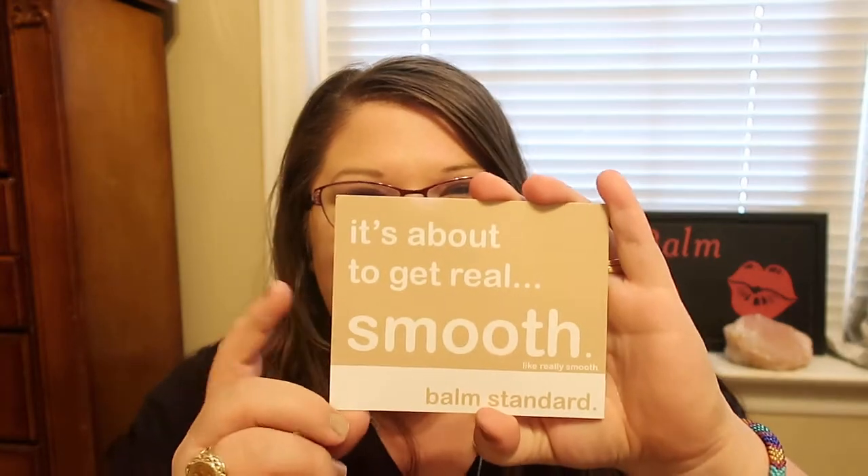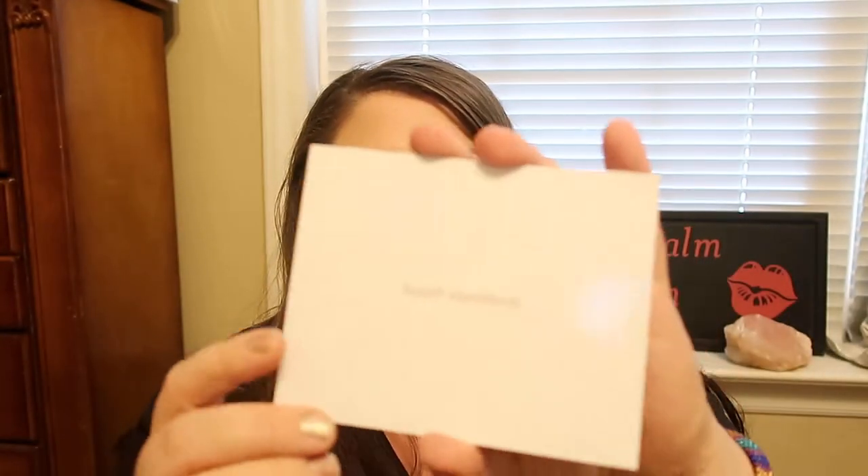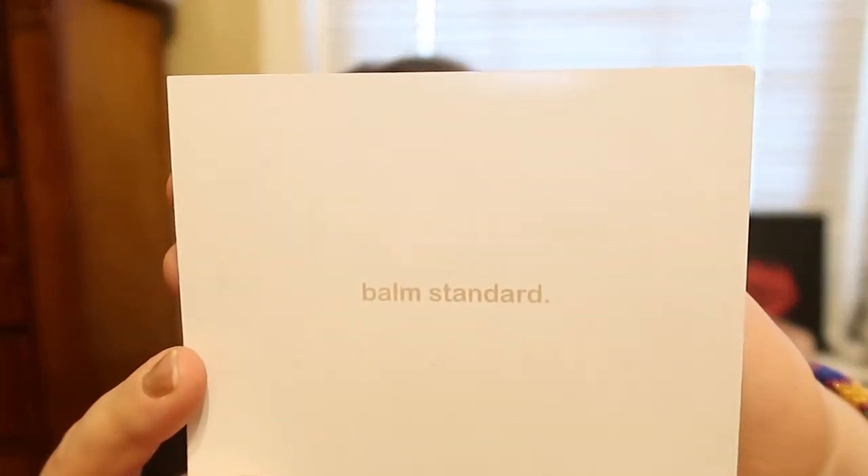If you've never heard of this brand before, I will link their website and their Instagram down below. They did send me a card with this lip balm — it says 'it's about to get real smooth.' It's really smooth and it's Balm Standard. I love the little card it comes with and on the back it says Balm Standard. I'm just really excited for this.